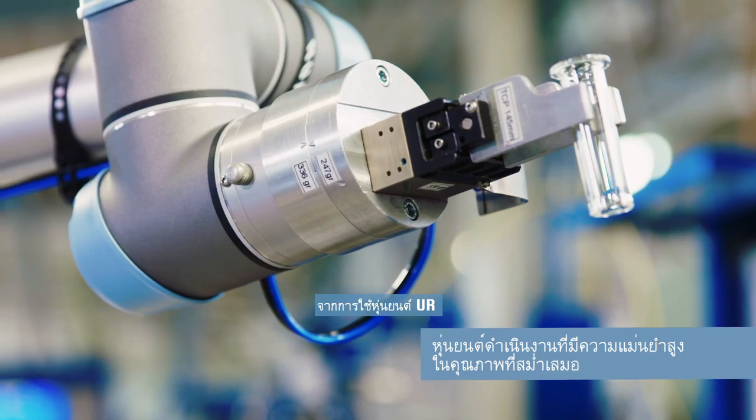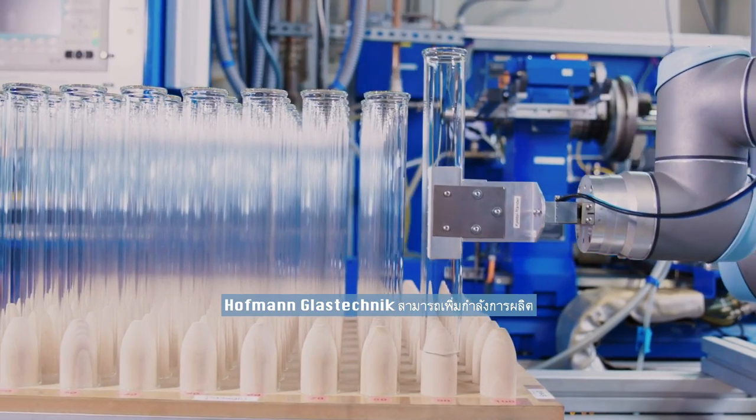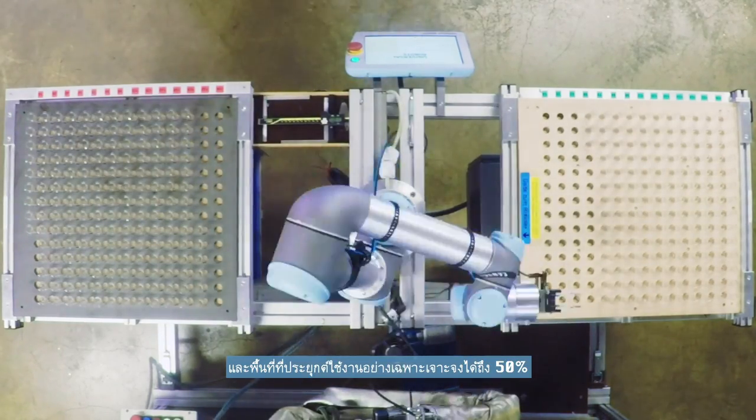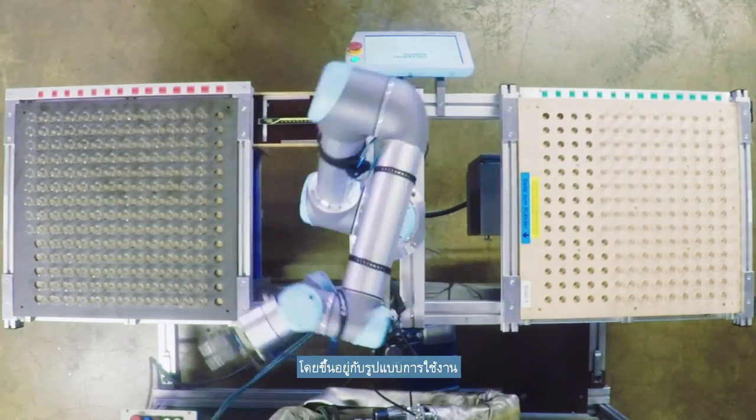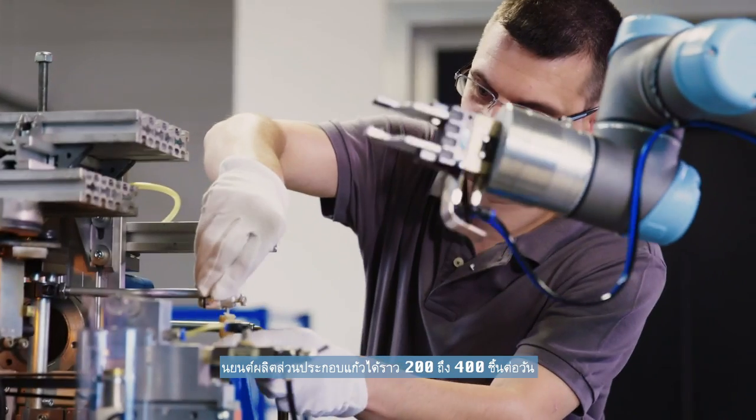By using the UR robots, Hoffmann Glasstechnik was able to increase its production capacities and the specific application area by 50%. Depending on the application, the robots produce between 200 and 400 glass components per day.